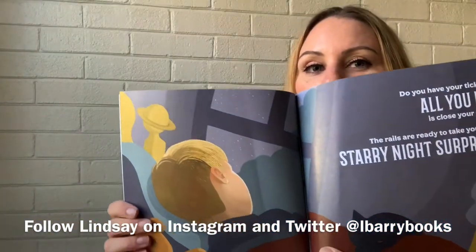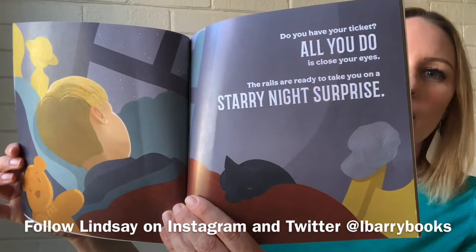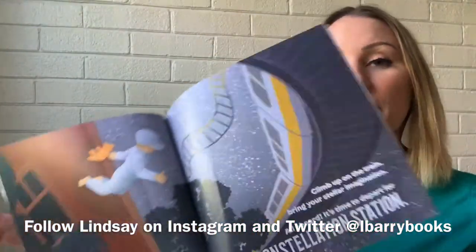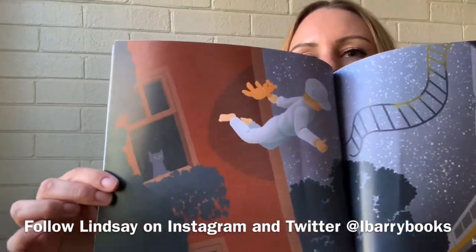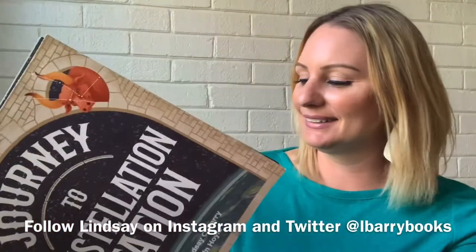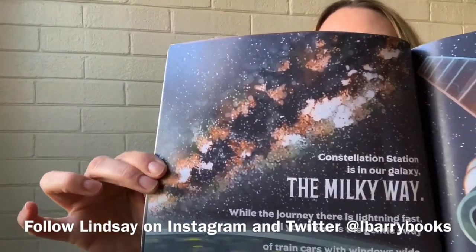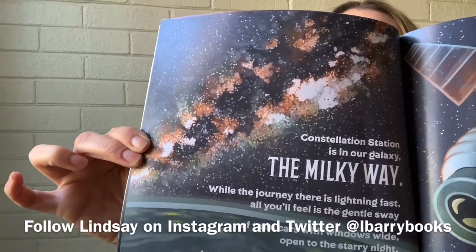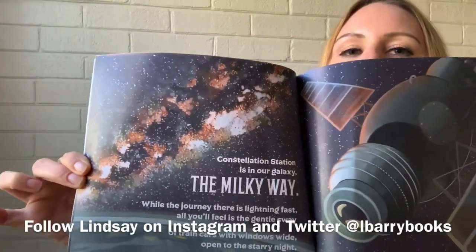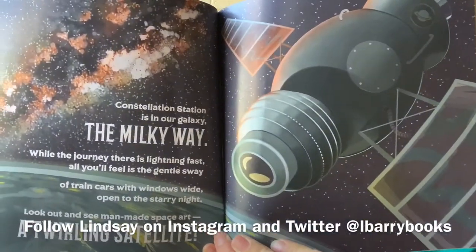Do you have your ticket? All you do is close your eyes. The rails are ready to take you on a starry night surprise. Climb up on the train, bring your stellar imagination. All aboard, it's time to depart for Constellation Station. Constellation Station is in our galaxy, the Milky Way. While the journey there is lightning fast, all you'll feel is a gentle sway of train cars with windows wide open to the starry night. Look out and see man-made space art — a twirling satellite.